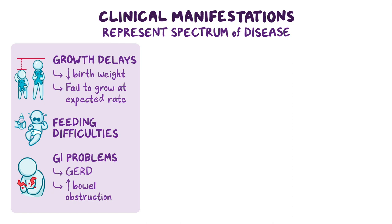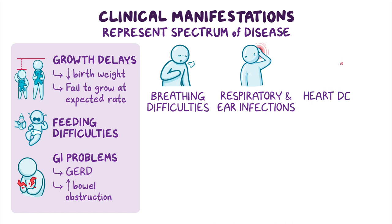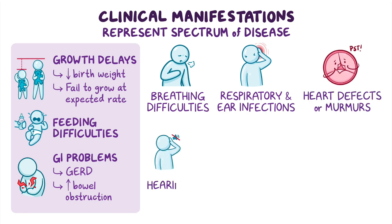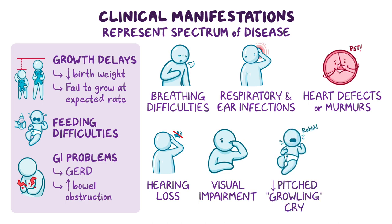Other possible signs and symptoms include breathing difficulties, increased risk of respiratory and ear infections, congenital heart defects or murmurs, hearing loss, visual impairment, and a low-pitched growling cry. They may also exhibit hypertrichosis, or excessive body hair.